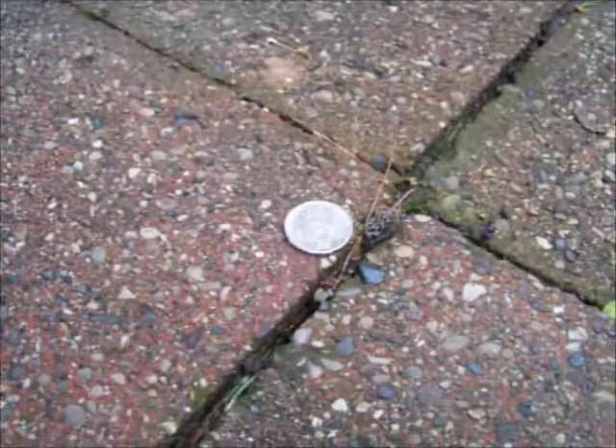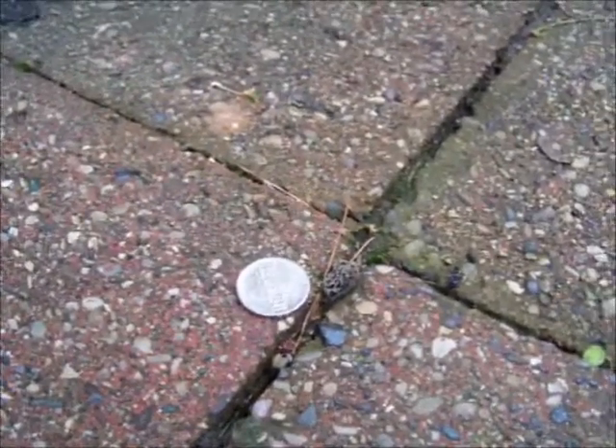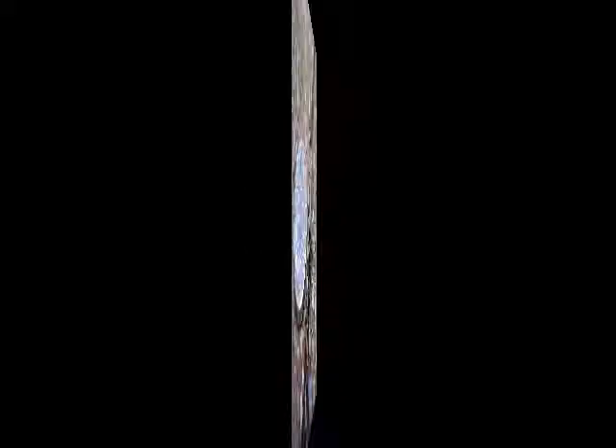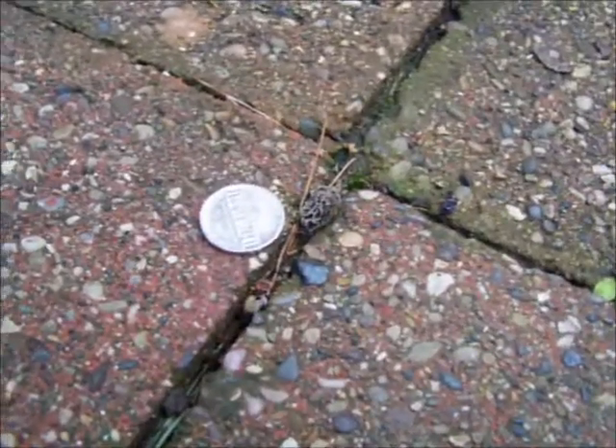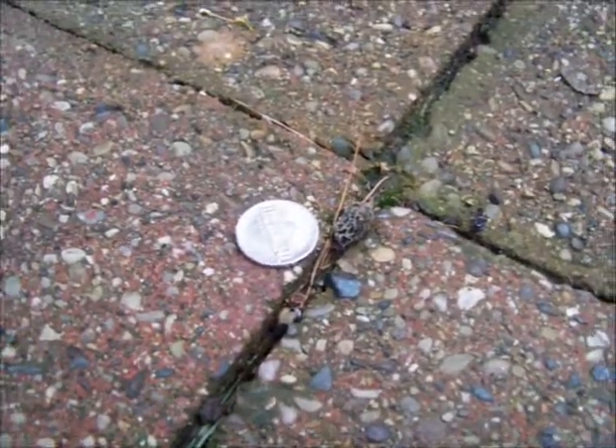Sit that nickel next to that little bitty micro gray morel so you can get an idea of the size — coming right up through the cracks in my patio.